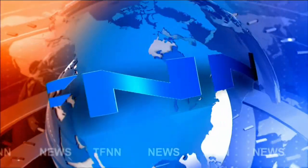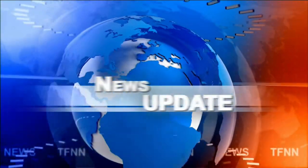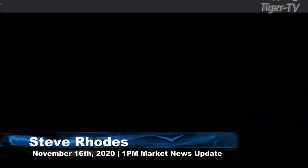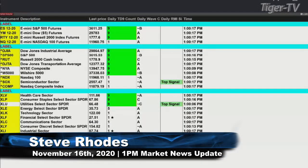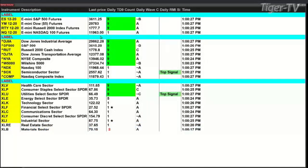TFNN headline news update. Good afternoon folks, this is Steve Rhodes coming to you live from sunny Delray Beach, Florida. This is your 1 PM update. Currently I've got portions of my system that are down. I know that the indices are trading to the upside, so while I get everything back up and running, let's focus on this table here.